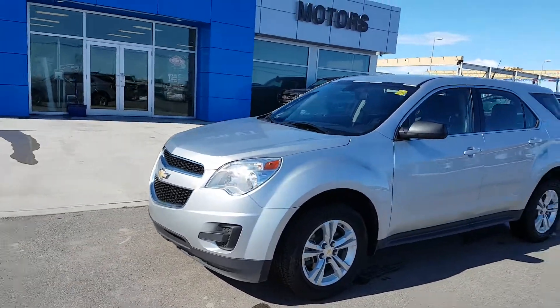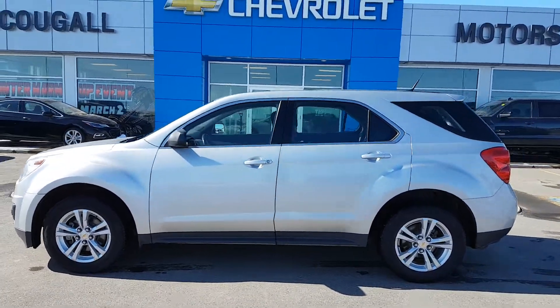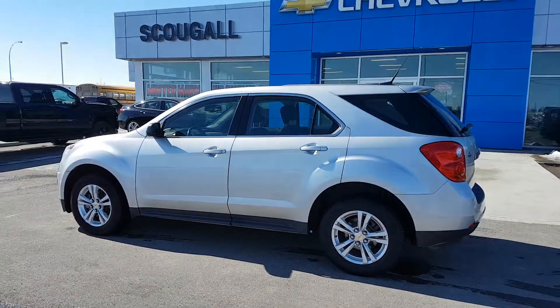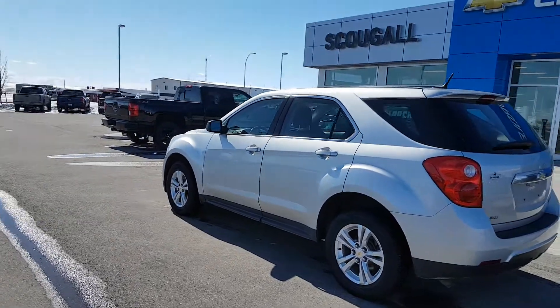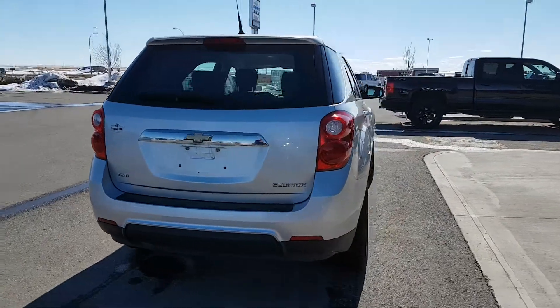Good afternoon from Schuylkill Motors in Fort McLeod, stock number 112725. We're looking at a 2011 Chevrolet Equinox LS trim line. This is an all-wheel drive five-passenger compact SUV. This Chevy Equinox is silver in color.